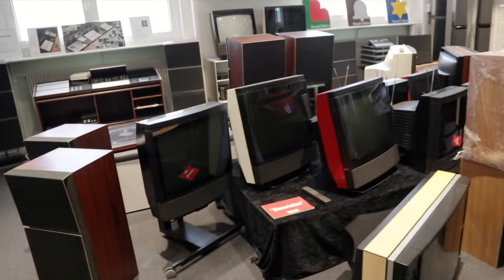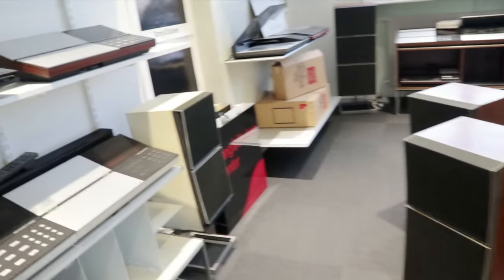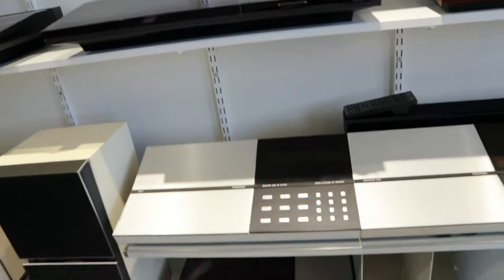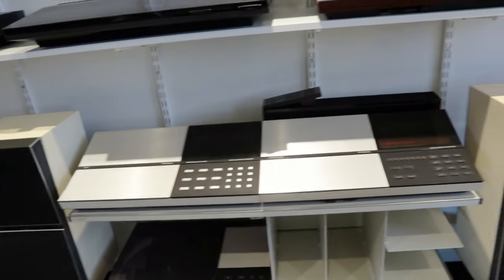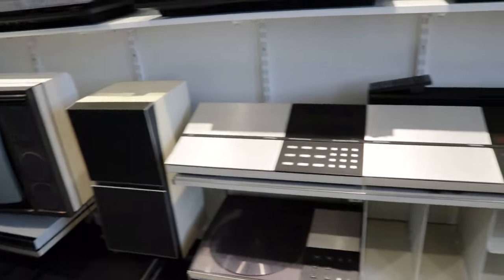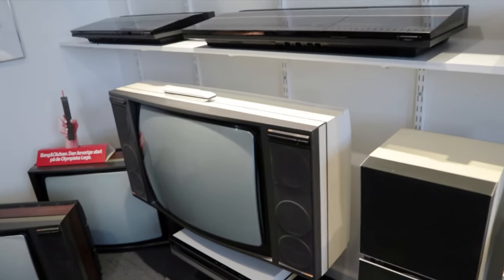And more MX TVs — different versions of them. And it's so unusual to see the 6000 and 8000 systems in white, with the matching white speakers. I don't think I've ever seen that. I've settled on that. That's the LX TV, I think, isn't it?